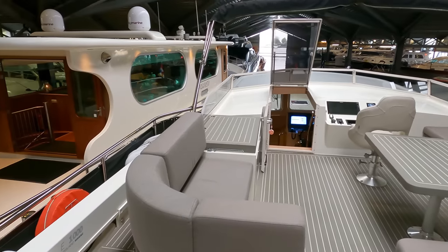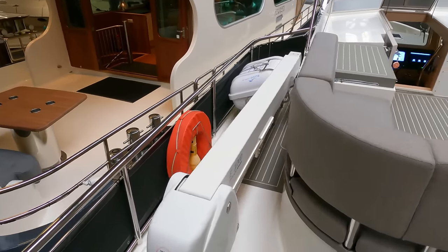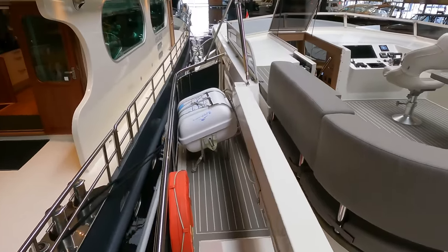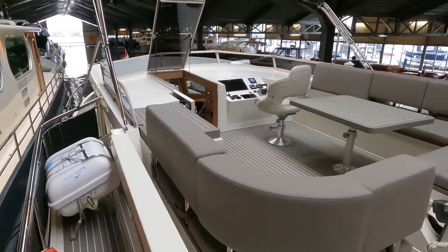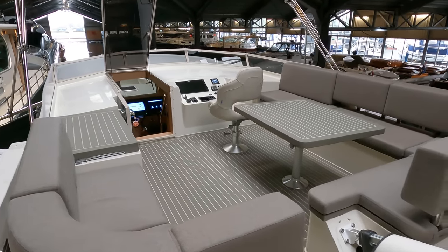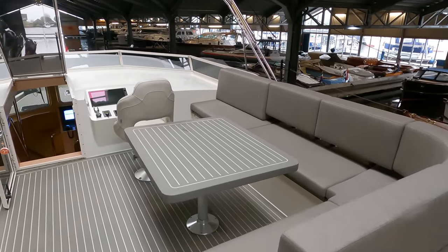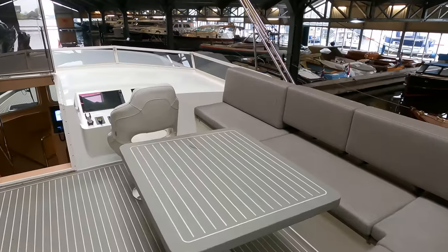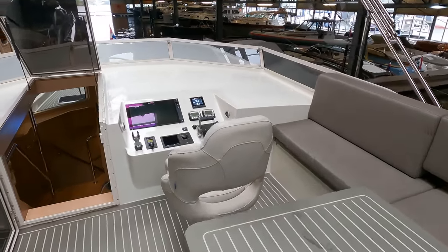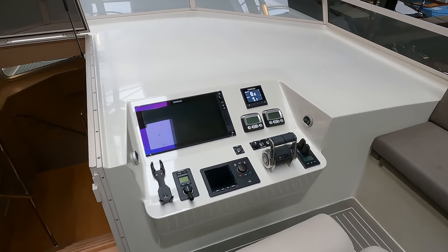Over on the port side we have the E-1000 deck crane. Also up here on the port and starboard sides we have life rafts, as well as a life buoy and man-overboard position indicator. As someone who proudly volunteered with the RNLI, I cannot tell you enough how important it is to have life rafts that are serviced often and to have life rings on board your boat.